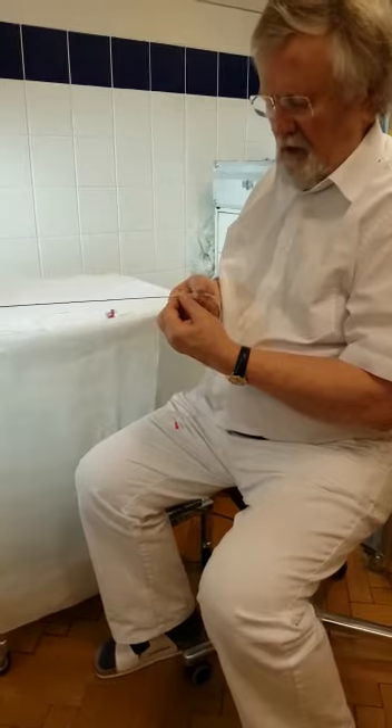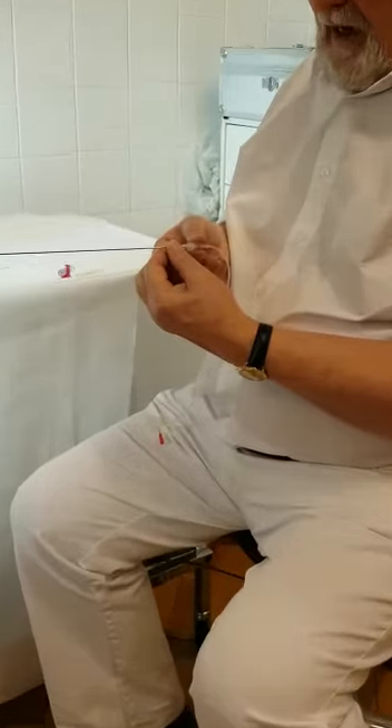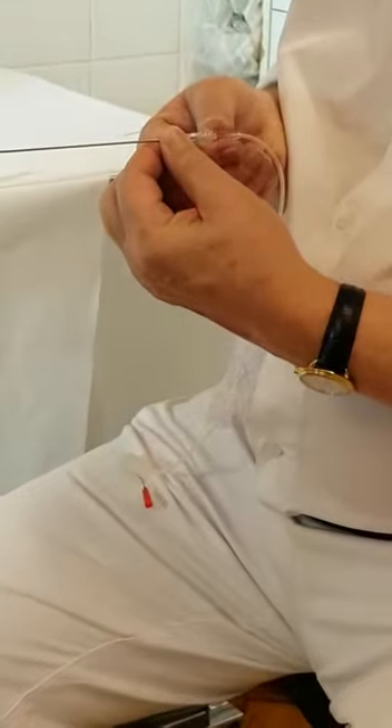At the proximal end, the needle has a female luer lock. In case of poor responders, it is possible to click a three-way stopcock onto the needle in order to make flushing possible.